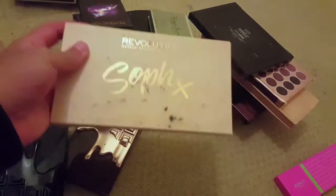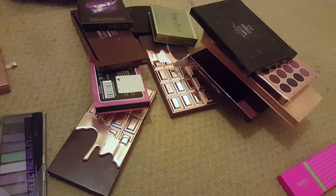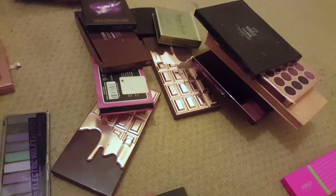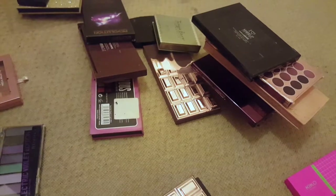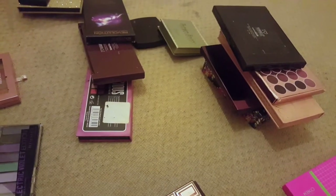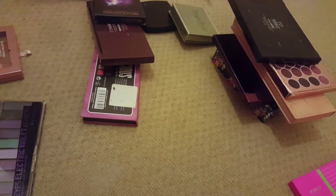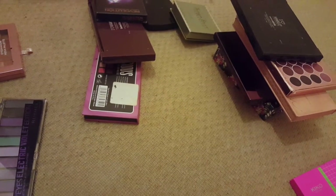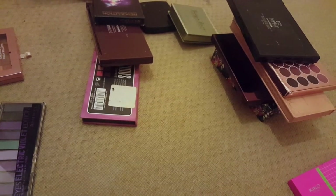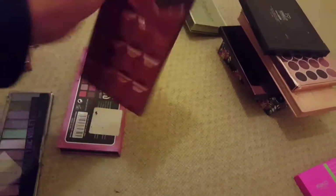This is the Revolution Sophie X palette — I'm gonna keep that. I also have the Too Faced Chocolate Vice palette — all the chocolate palettes I'm going to keep: the Chocolate Eyes, the Chocolate Elixir, and the Chocolate Rose Gold. I've also got more chocolate palettes — there's the iHeart Revolution one still in its box, and the Jeffree Star one which I'm keeping even though I'm not 100% happy with it, because I paid a lot of money for it.